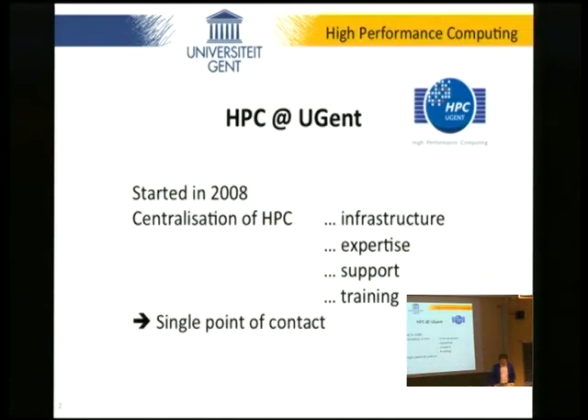I gather most of you will know about high-performance computing. The HPC team at Ghent started in 2008, with the intent of making a single point of contact for researchers with questions related to high-performance computing. Our mission is around infrastructure, expertise, support, and training.